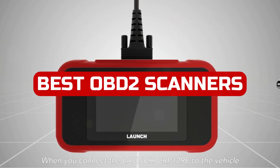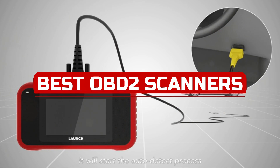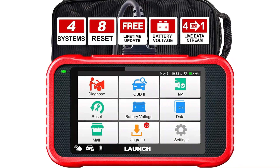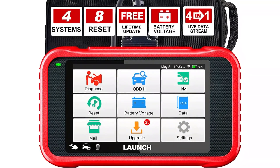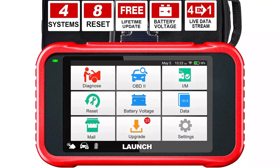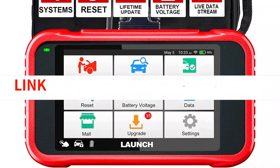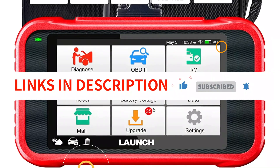Looking for the best OBD2 scanners for 2022? Look no further than our selection of the best devices on the market today. With top-of-the-line technology and features, these scanners will help you maintain your vehicle's safety and security while keeping your data clean. Browse through our selection today and get started on finding the perfect product for your needs. We have included links in the description box.